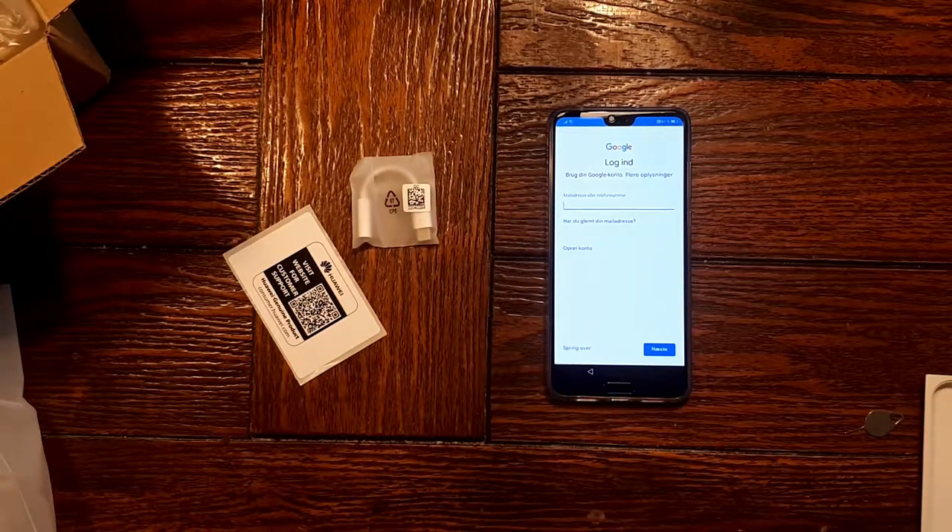I'm so looking forward to using this. So this is the first video from my new phone, and there is actually something I wanted to show you. Look at this sunset.